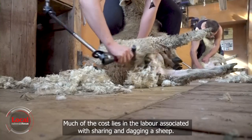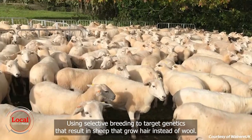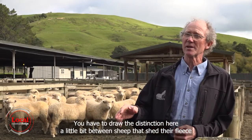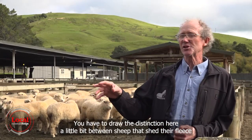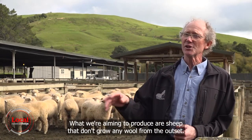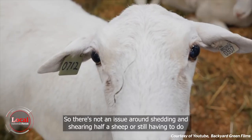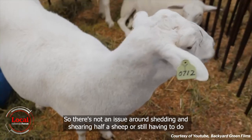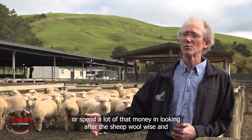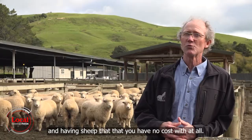Much of the cost lies in the labour associated with shearing and dagging the sheep. The solution? Using selective breeding to target genetics that result in sheep that grow hair instead of wool. You have to draw the distinction here between sheep that shed their fleece and sheep that don't grow any wool at all. What we're aiming to produce are sheep that don't grow any wool from the outset, so there's no issue around shedding or shearing — sheep that you have no wool cost with at all.